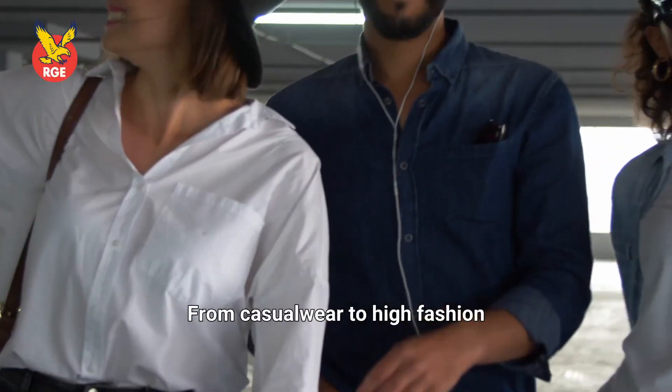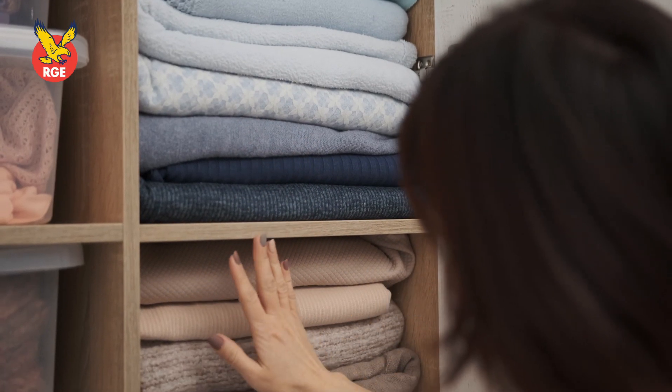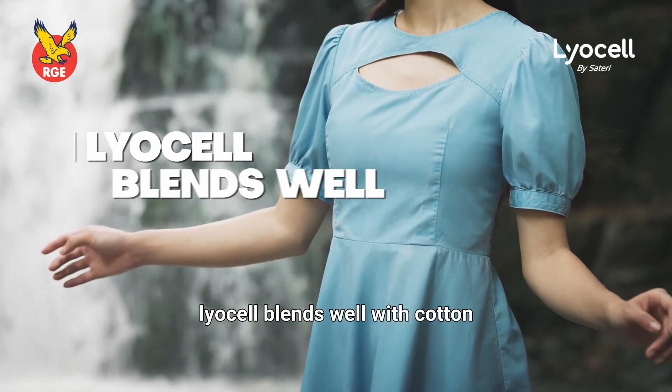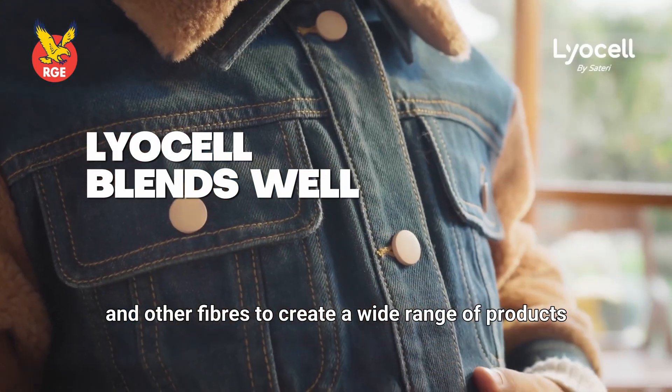From casual wear to high fashion, and from active wear to home textiles, Lyocell blends well with cotton, wool, and other fibers to create a wide range of products.